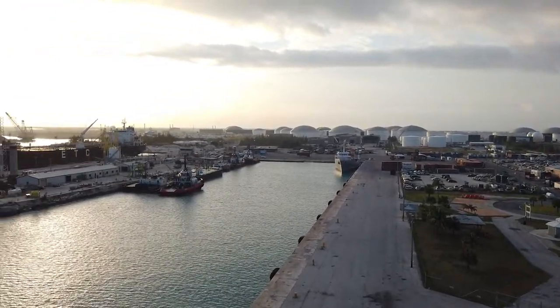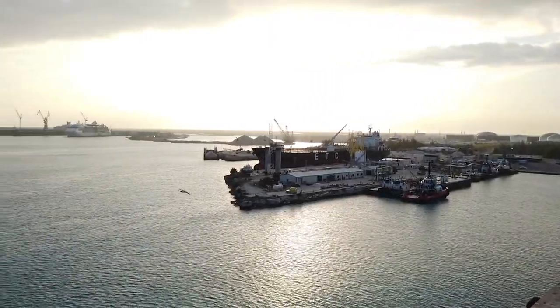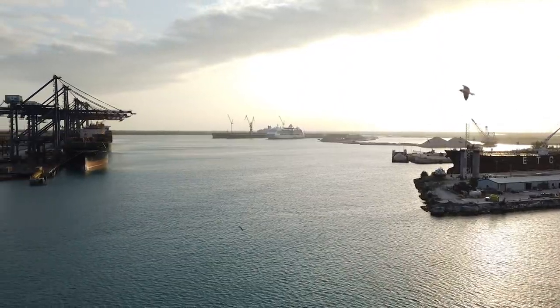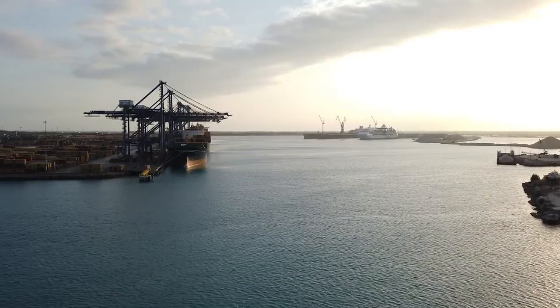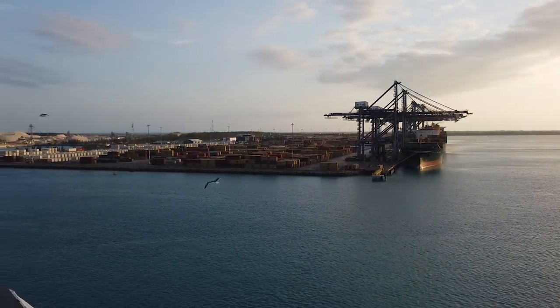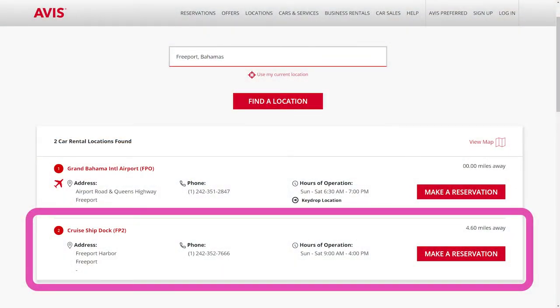The Freeport Harbor Cruise Center is located in an industrial area on the west side of Grand Bahama Island, several miles away from the beach and other attractions. If you're interested in exploring beyond the cruise center area, you can book shore excursions, take a taxi, or even rent a car.